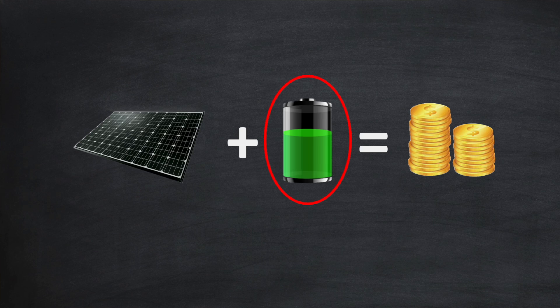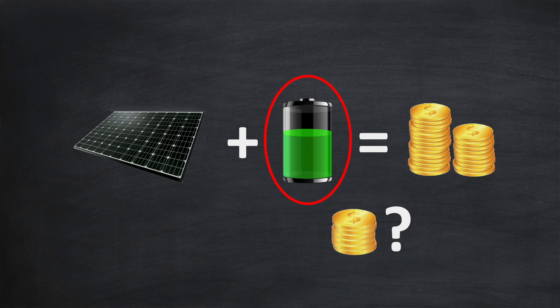Specifically, how do you isolate the return on investment that a battery alone is providing, as opposed to the ROI you're getting from the complete solar and battery installation? That's what we'll be looking at in this video. But I have to warn you, there's no simple spreadsheet where you can throw in a few numbers and get a how many years until payback answer.